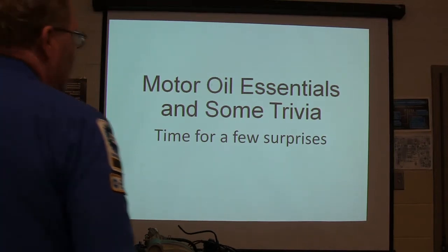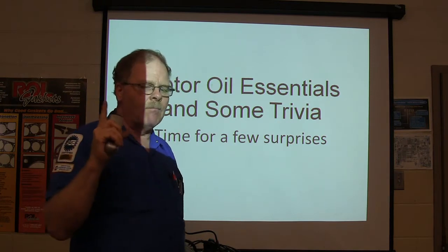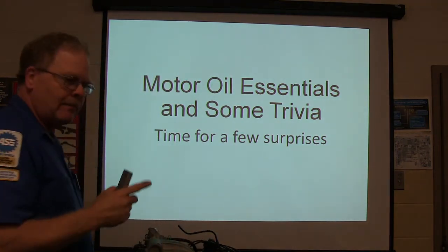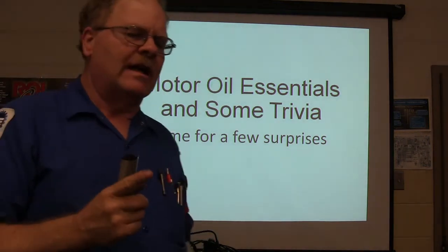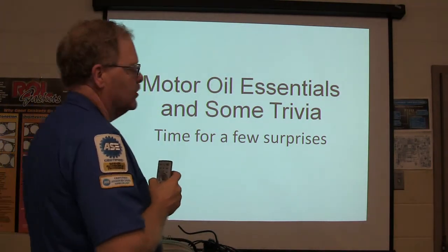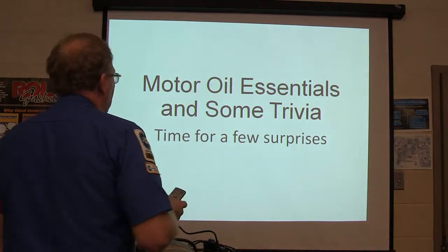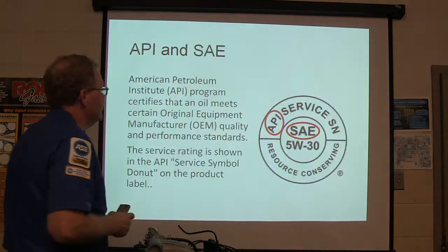Drink pickle juice. It sounds disgusting. Alright, now, this is a motor oil thing, and I'm going to do everything I can to make this not boring. If you're easily bored anyway, suck it up. Motor oil official, then some trivia. Time for a few surprises here.